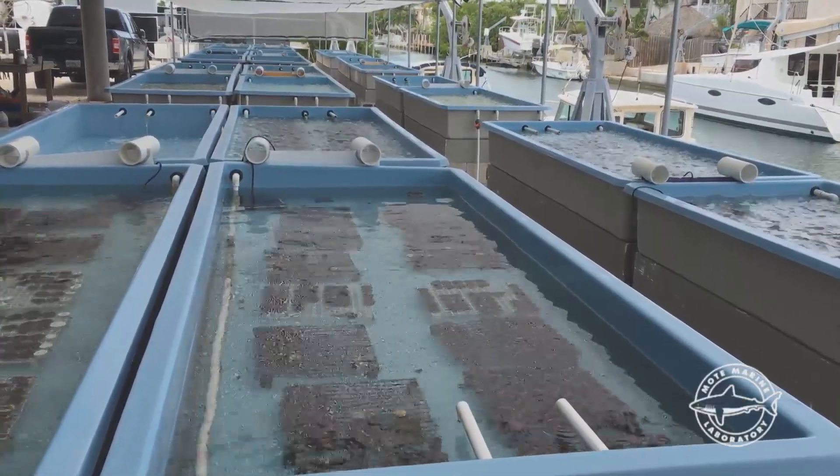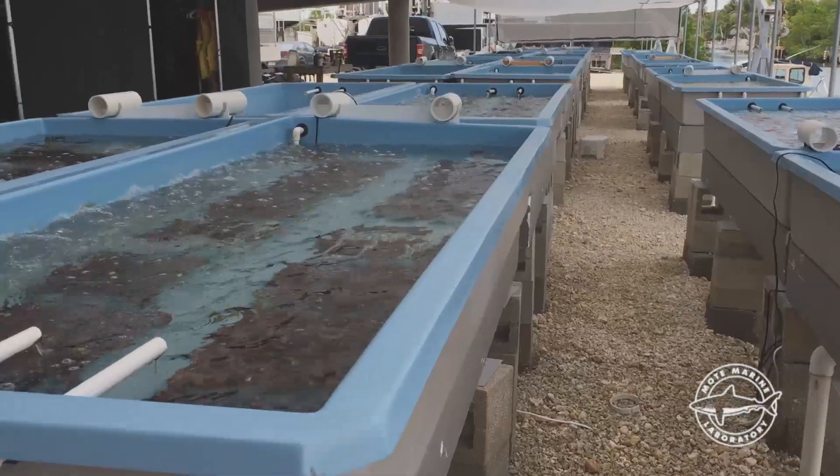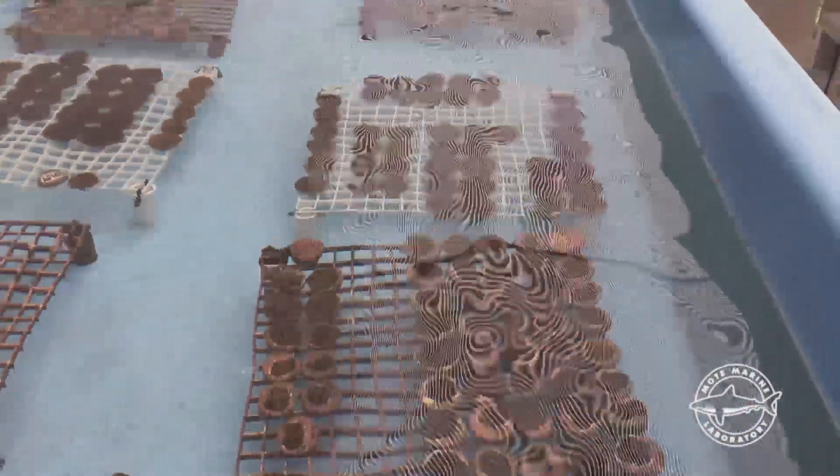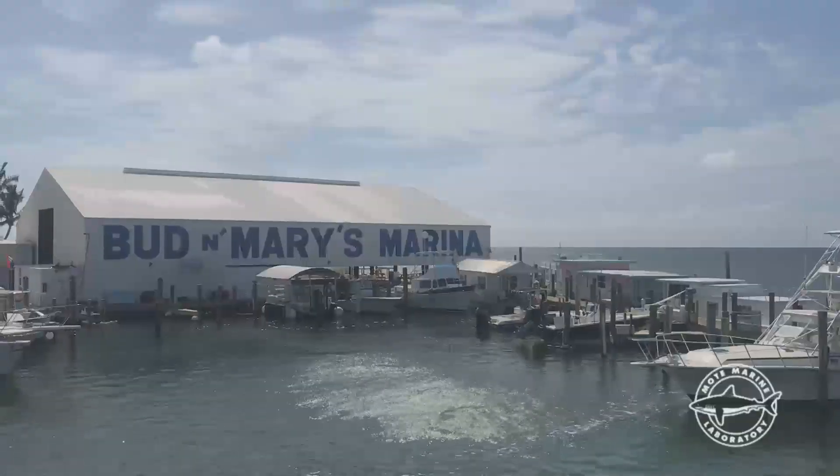But we can and we must do much more. Our future and the future of our oceans depends on bold action to bring our rainforests of the sea back from the brink of functional extinction. So today, for World Oceans Day 2020, we are proudly announcing the addition of the first ever science-based coral restoration nursery in Islamorada at Bud N' Mary's Marina.